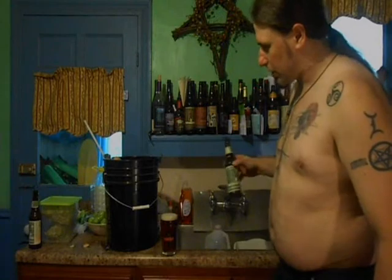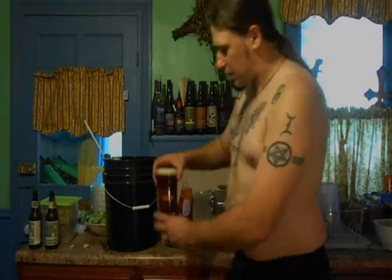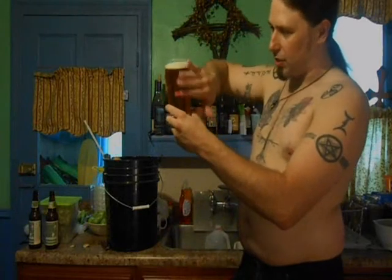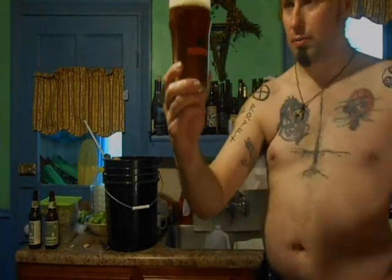This case has got a little age on it, so I don't expect it to be extremely hoppy. It pours a beautiful amber and copper color with a little head and some carbonation going on. It's extremely sweet.